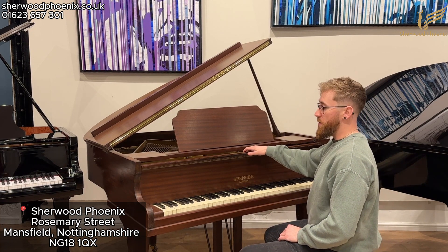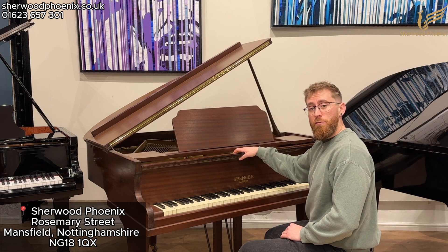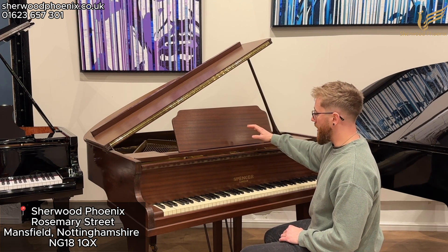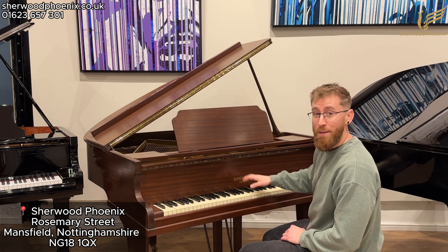It'd be a perfect first piano for somebody, or even maybe a feature in a bar, restaurant, or man cave. It's a really nice looking piano and it plays great — much better than my first piano anyway.